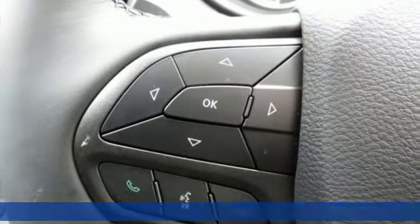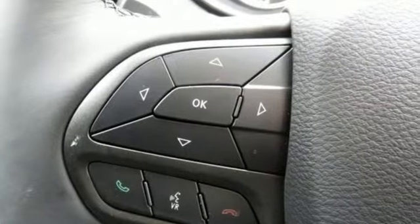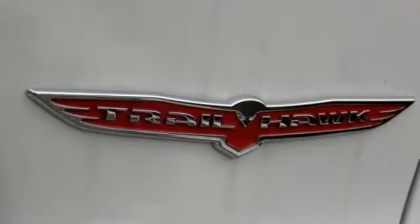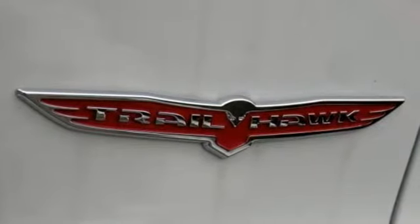It comes with great features you love: Bluetooth wireless audio streaming, power heated mirrors, dual zone climate control, configurable instrument gauges, and keyless go.